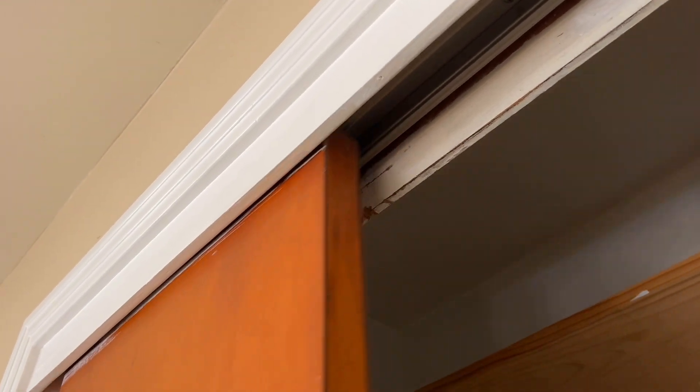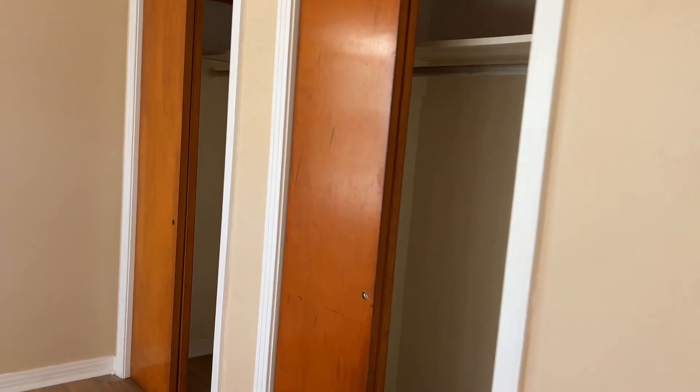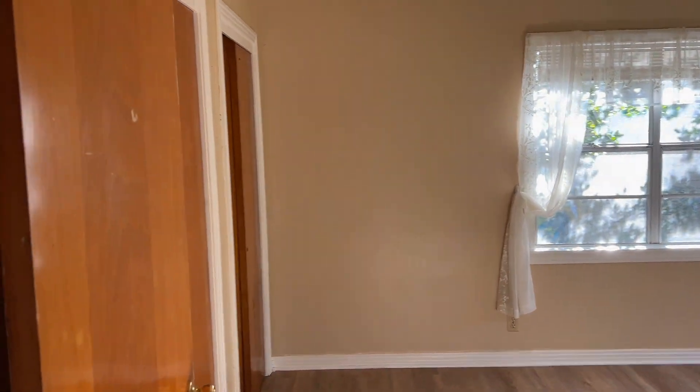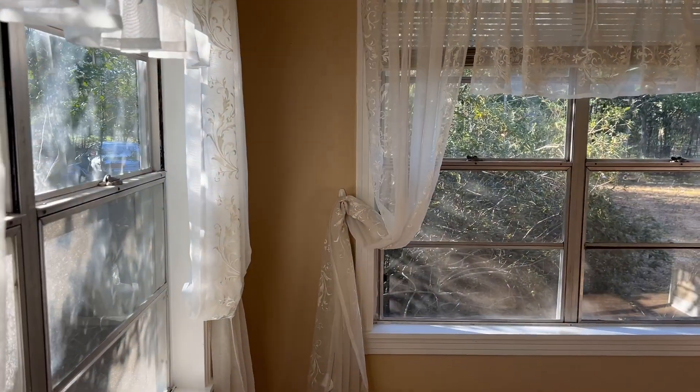One frustrating thing about the closet doors is they're bypass doors, and even though I've replaced the tracks, they can be a little frustrating. I tend to get them fixed and I've replaced them a number of times, but they do take a little bit of gingerly attention. This one we used as the computer room — two closets, great afternoon sunlight, and great views outside into the backyard, which was our favorite part.